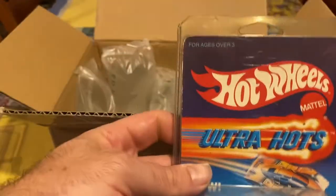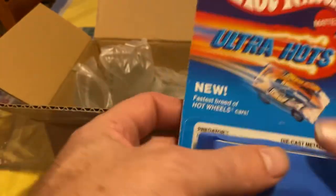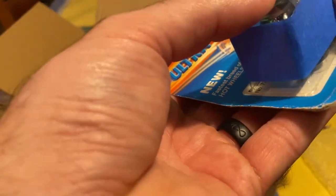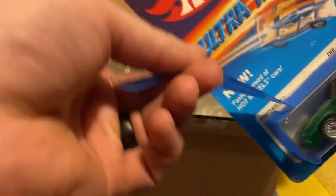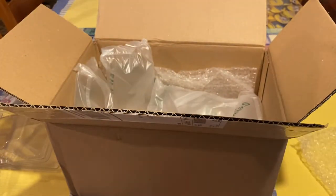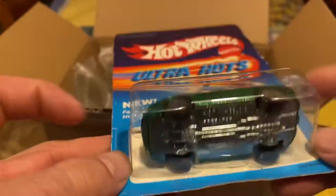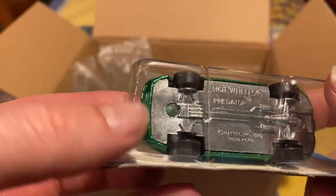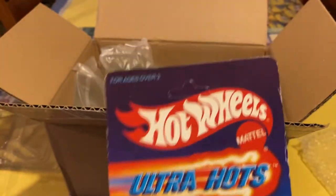And one more — an ultra hot variation. This one should be the Predator, better known as the 928. This one is the base variation I needed. It moved to Malaysia and they took the name off — there are a couple of different variations of this on the base if you're looking for that kind of stuff. Again, another nice unpunched card.